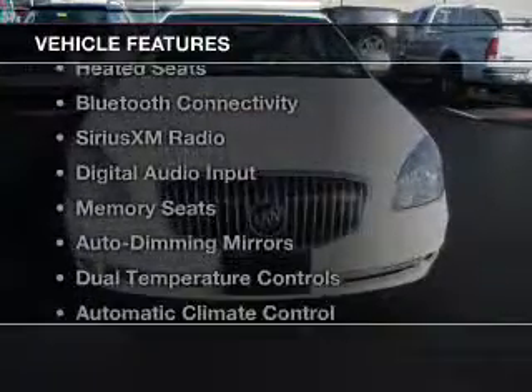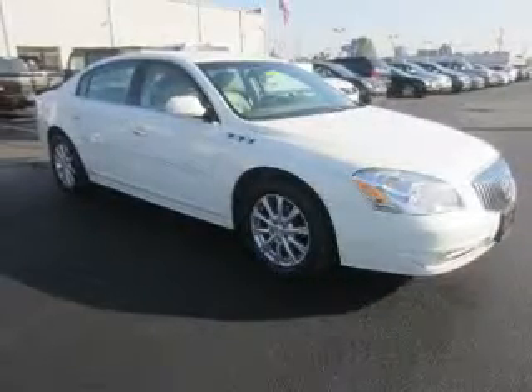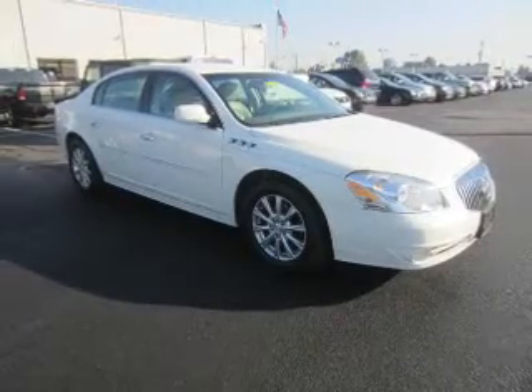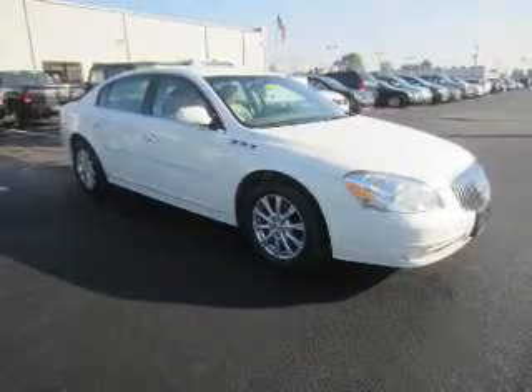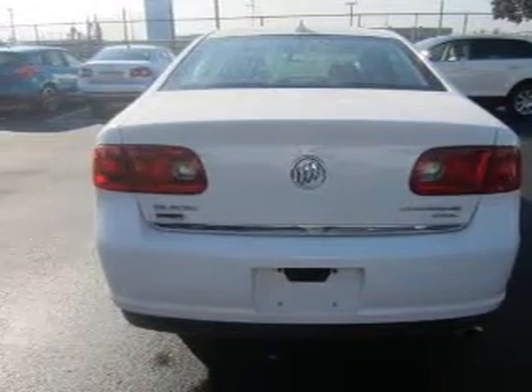The features include heated steering wheel, heated seats, Bluetooth connectivity, Sirius XM satellite radio, digital audio input, memory seats, auto-dimming mirrors, dual temperature controls, automatic climate control, and adjustable tilt steering wheel.